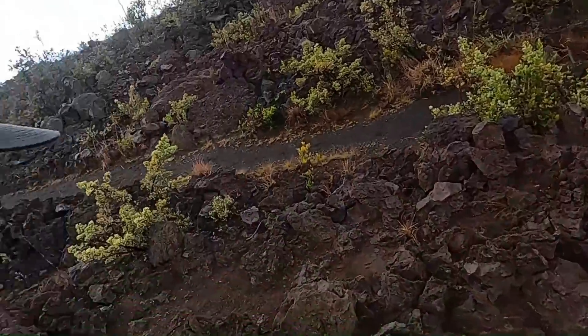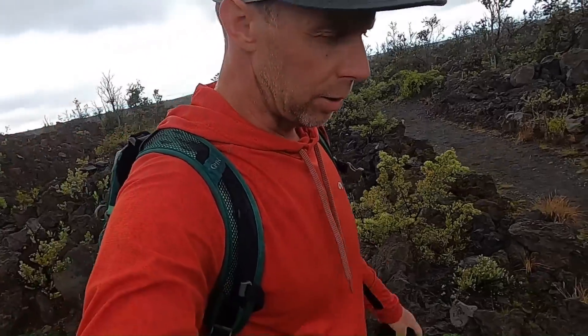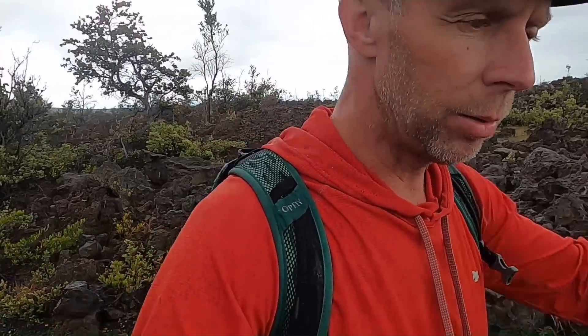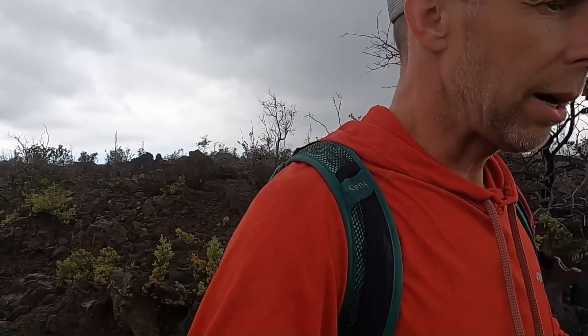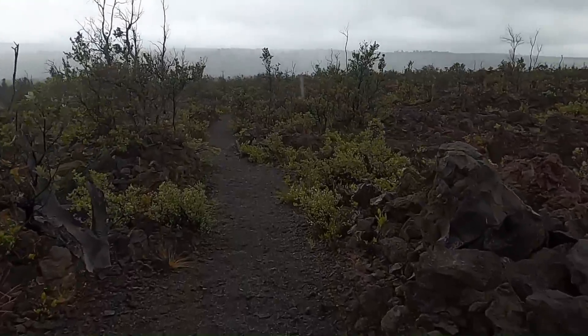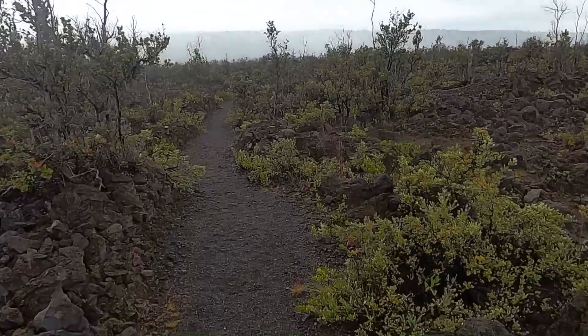That'll wrap us up here. Thanks for joining me on this little adventure in Hawaii Volcanoes National Park. If you're feeling compelled to, there's a donate button on the banner of the YouTube channel, and under the video description there are some links to donate as well. There's also a thanks button at the bottom right of the viewer screen. I appreciate all the likes, shares, and subscribes — that just helps me get the word out to more people interested in geology and sharing the Earth's secrets with everyone. So from the Kau Desert Footprints Trail in Hawaii Volcanoes National Park, I'll go ahead and sign off — thanks for joining me.